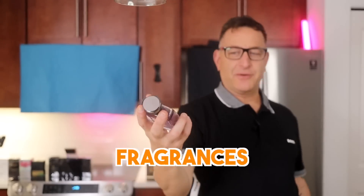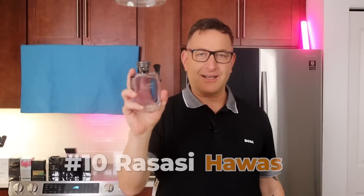10 affordable, long-lasting fragrances. We're going to start today with Rassasi Havas.